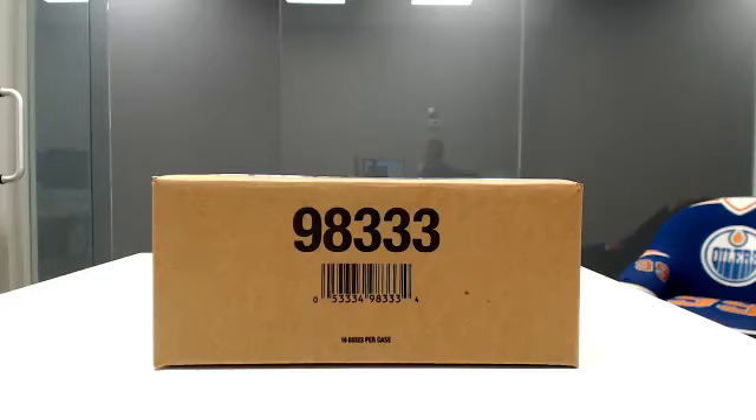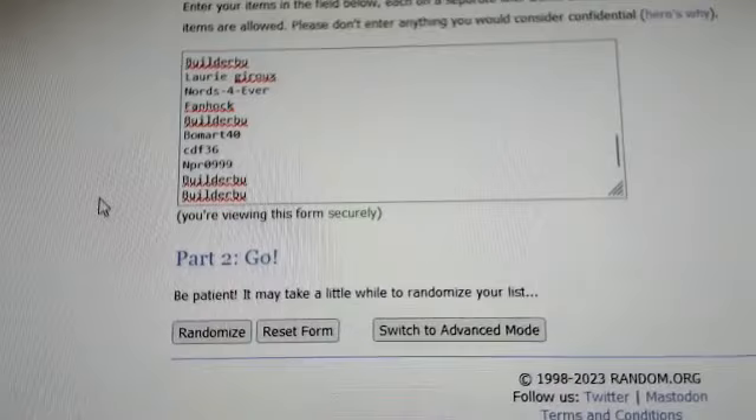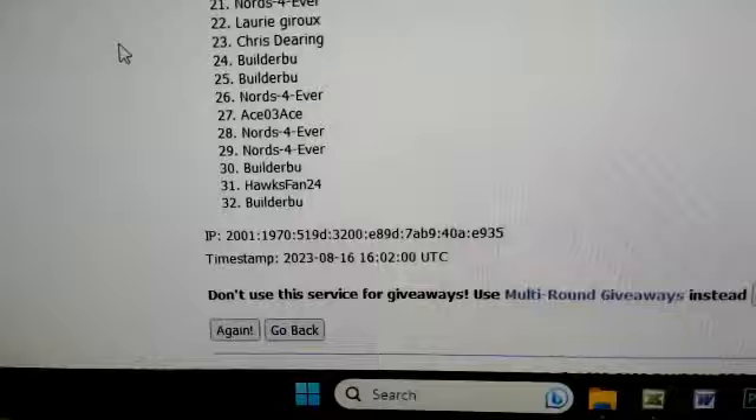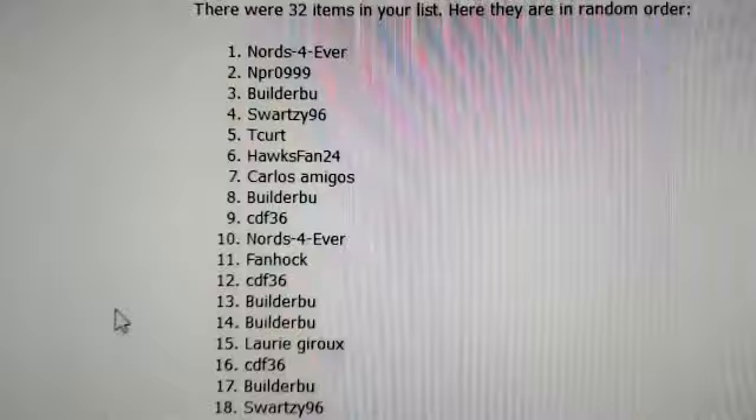All right, here we go. This is our 2021-22 Upper Deck Stature team random half case break number one. We're going to grab eight boxes out of a fresh case. First thing we're going to do is randomize the list of participants — let's get everybody on here in the requested spot numbers. Starting with Builder View who had spot one, all the way down. Let's randomize this list three times: one, two, and three.